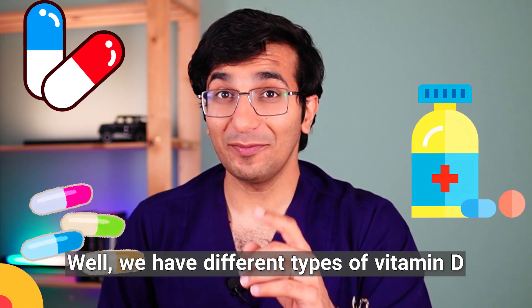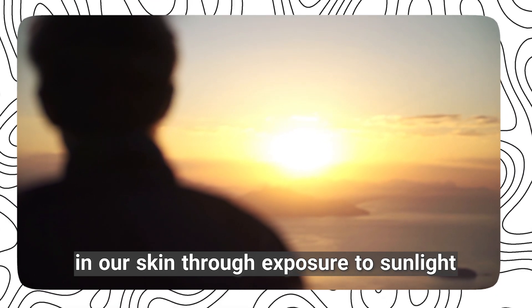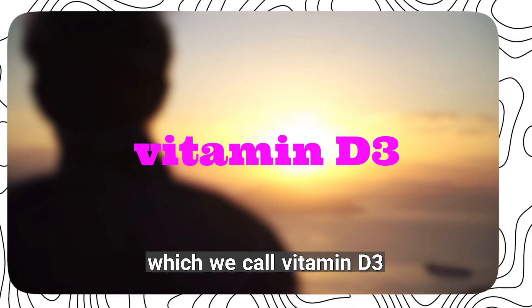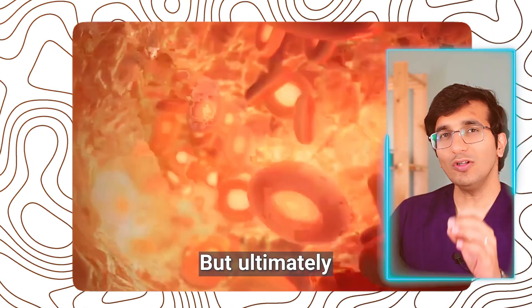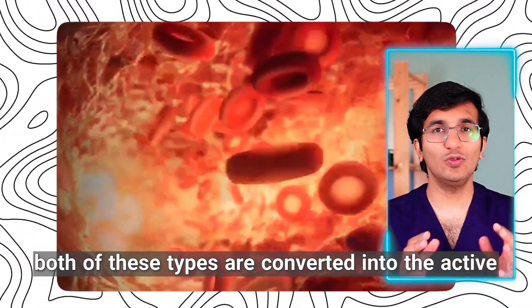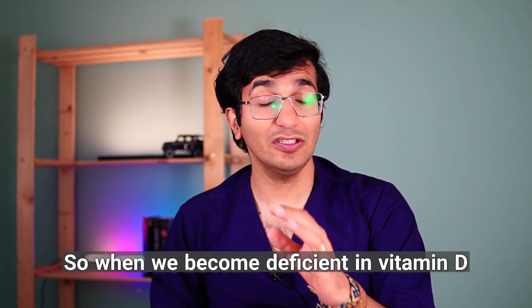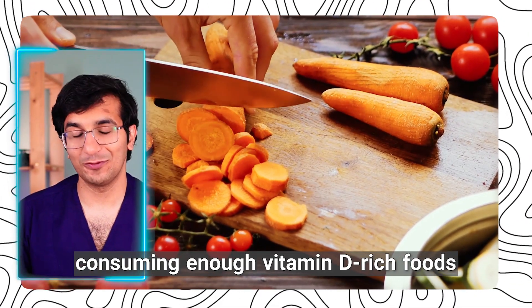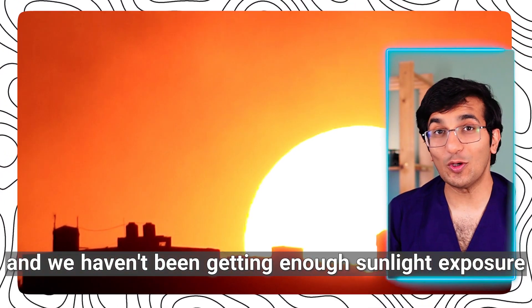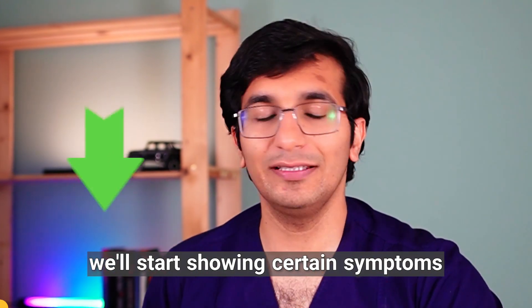Well, we have different types of vitamin D. For instance, there is vitamin D produced in our skin through exposure to sunlight, which we call vitamin D3. Then there is vitamin D found in food that we absorb through our diet, generally known as vitamin D2. Ultimately, both of these types are converted into the active form of vitamin D in our bodies. So when we become deficient in vitamin D, it's likely because we haven't been consuming enough vitamin-rich foods and we haven't been getting enough sunlight exposure. Now, depending on how deficient we are, we will start showing certain symptoms.